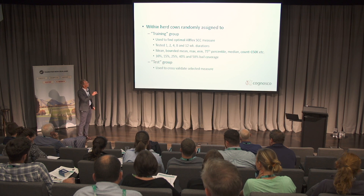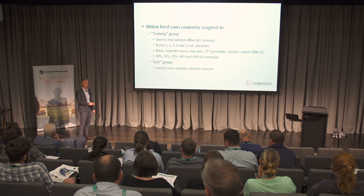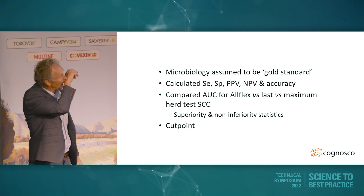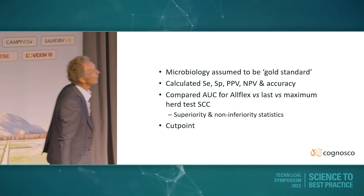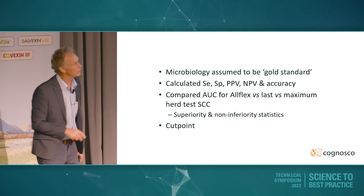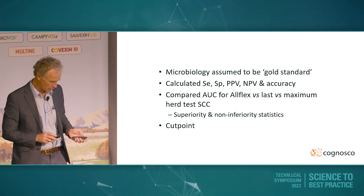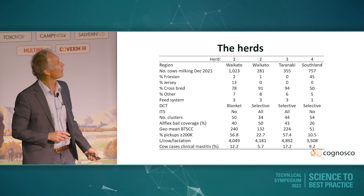Once Rob had done all his smart maths and come back to me saying 'I think this cow's infected, this cow's not,' I was unblinded and went back and revealed the actual results. That allowed me to have my gold standard result versus what the Orflex was predicting — infected or not infected. Micro's the gold standard. We then did the sensitivity and specificity, all the obvious stuff, did the areas under the curve, and looked at some cut points.